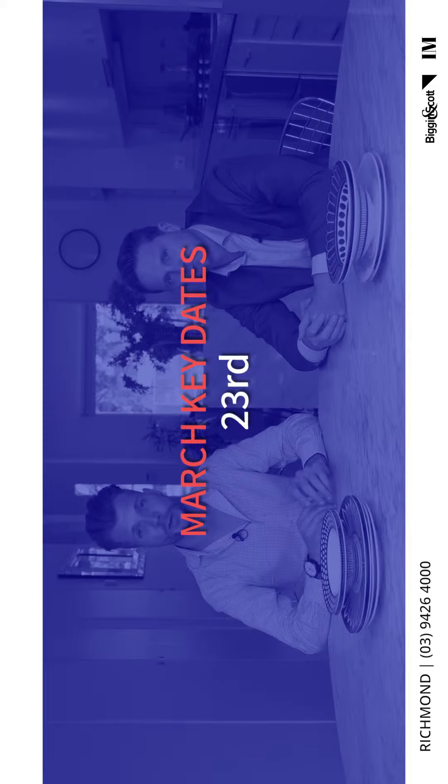Moving into March, we have five auction weekends which coincides with our five-week auction campaign, giving buyers an extra week to get their finance approved — and that's been working really well. Looking at March, the key dates are the 16th, the 23rd, and the 30th, and we've got some great properties hitting the market.